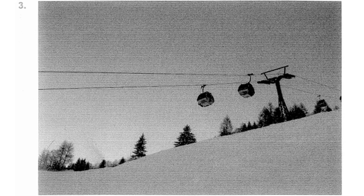Number 3. Look at the picture marked number 3 in your textbook. A. There is a ski lift going up the mountain. B. A man is shoveling snow off the street. C. There is a large mountain in the background. D. The hill is covered with leaves.